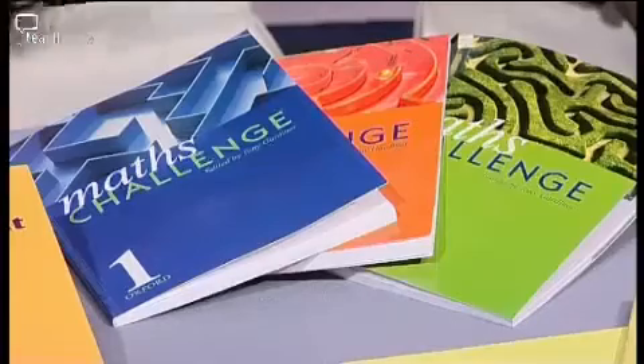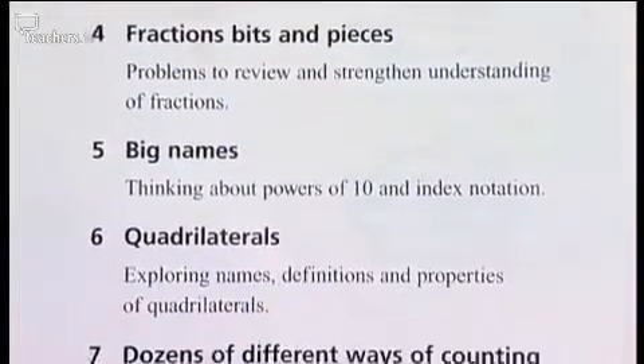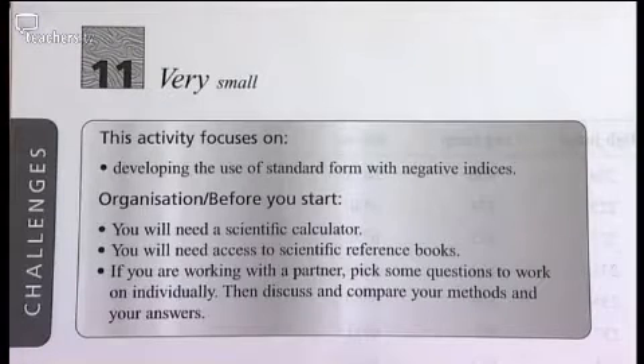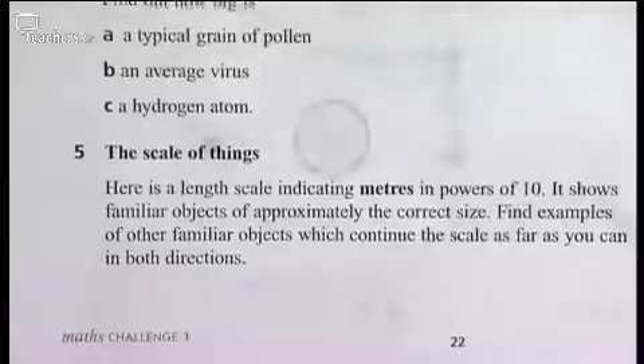Peter's second choice of resource is a suite of three books called Maths Challenge. It's a very challenging set of books offering enrichment that uses the maths students already know but asks difficult questions about it. The book offers hints before giving straight solutions — prompts to help the teacher guide what could go on next. It takes fairly simple maths and asks it in a challenging way, so you can take a fairly easy concept and generate quite complex discussion about it.